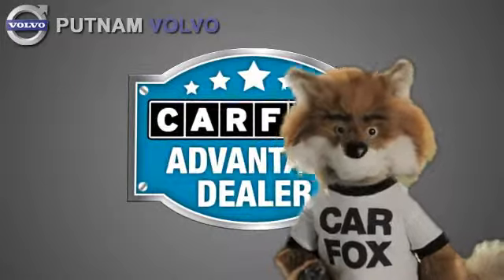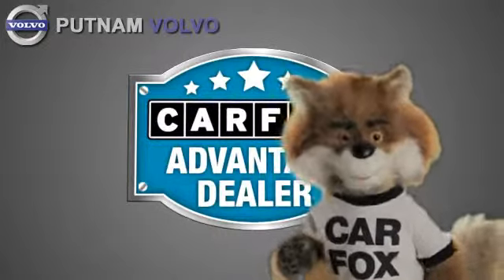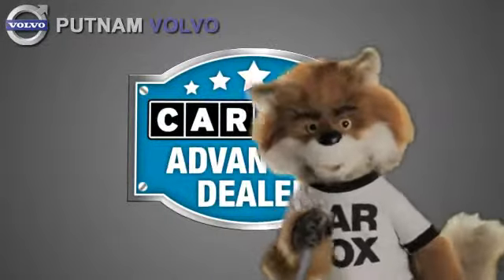Just say show me the Carfax at Putnam Automotive, a Carfax Advantage dealer.